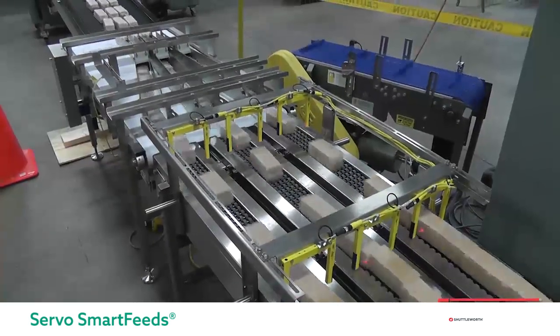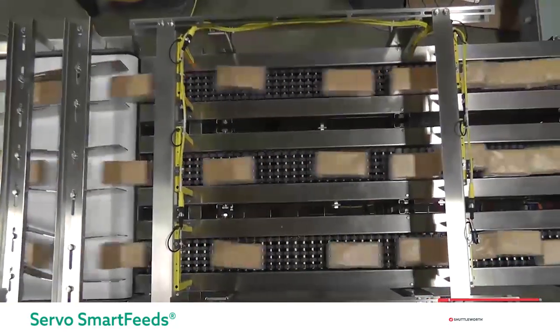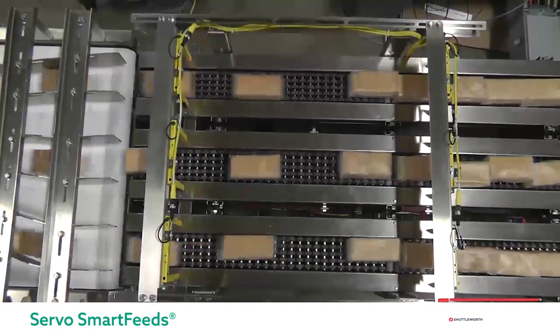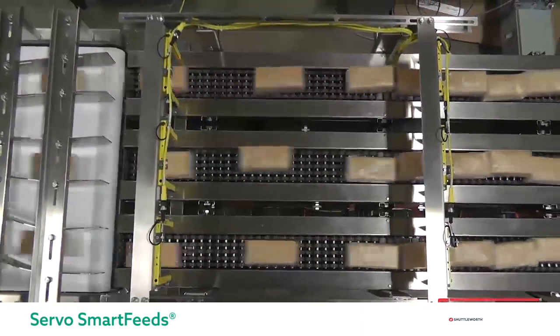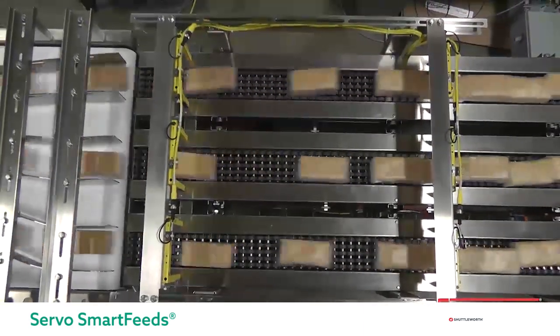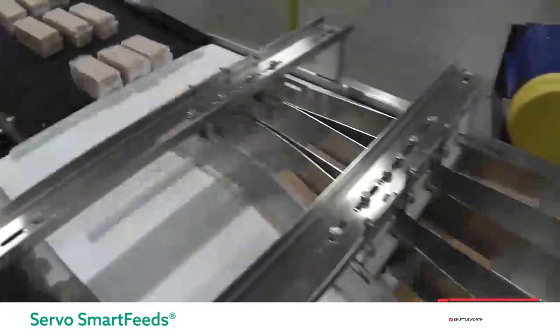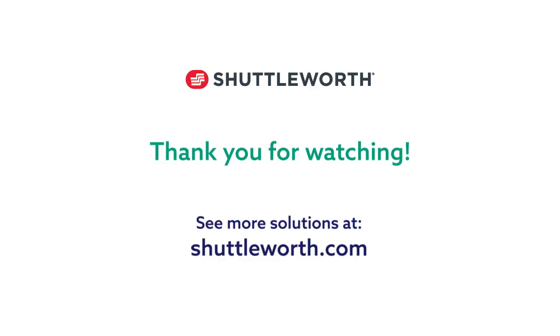This three-lane smart feed uses a servo motor to control each lane separately, allowing the system to send all lanes into the flighted conveyor at the same time. Accumulated products cross a speed change to create a gap prior to reaching the servo zone. The independent servo zones align products in each lane to send them evenly into the flighted conveyor. This multi-lane servo smart feed can also be used as a multi-pack. For many other Shuttleworth solutions, head over to our YouTube page or our website at Shuttleworth.com.